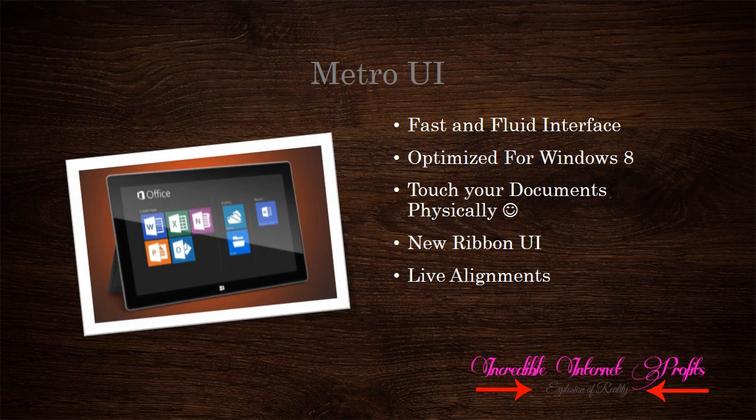Coming to the Metro UI, it is one of the major features of Windows 8, now in Office. Metro UI gives a fast and fluid experience to the user. Metro offers a touch interface to the software, so you can touch your documents as you like. The new ribbon in Office gives more excitement to use it. Metro UI is designed to align your documents in real time, giving a plus to the new Office package.